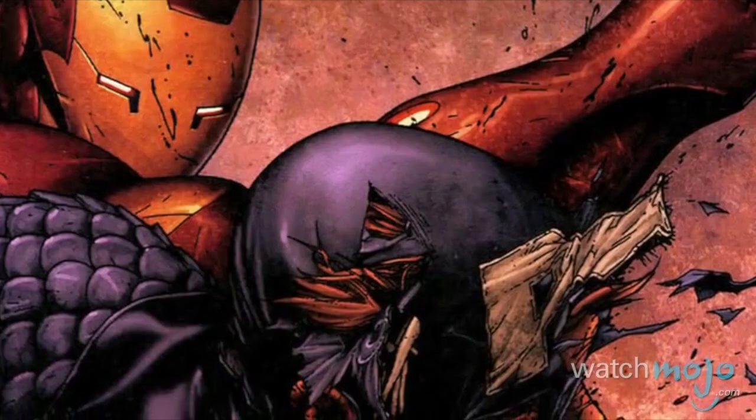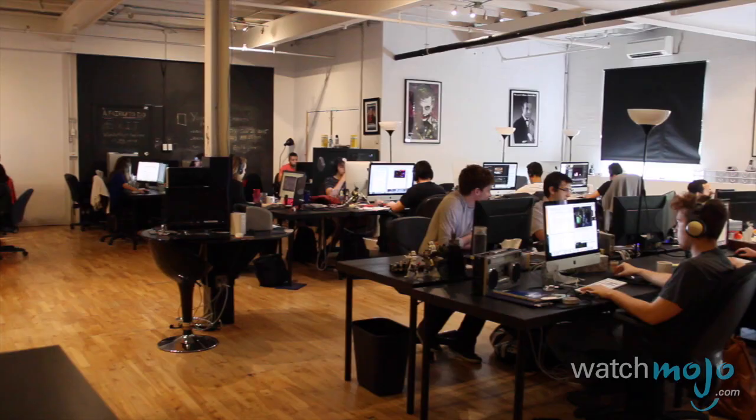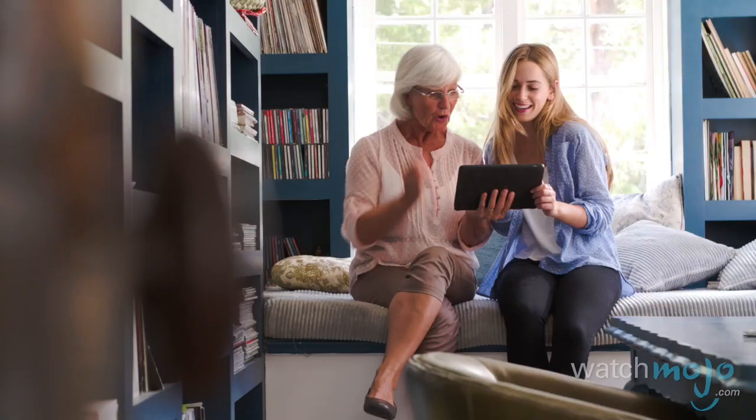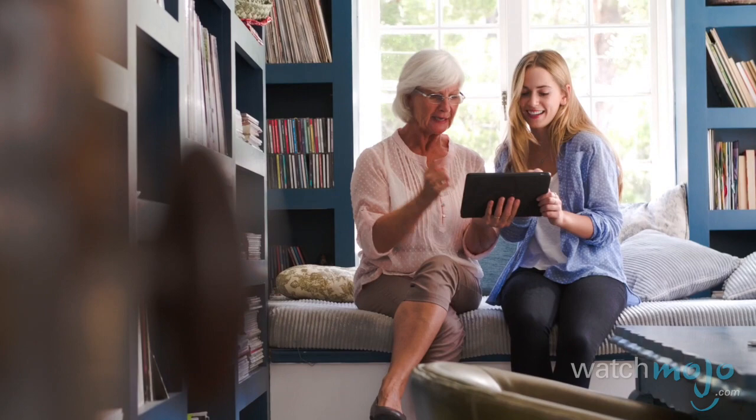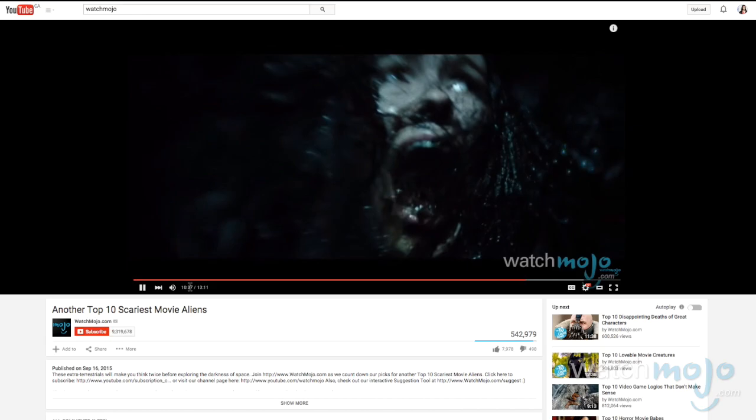Multiple staff members also fact-check and proofread the videos for quality control purposes. And if you don't have employees at your disposal, bouncing your research or script off a friend or family member helps too. Nonetheless, mistakes will happen unfortunately, and in our experience, the viewers are quick to highlight those.